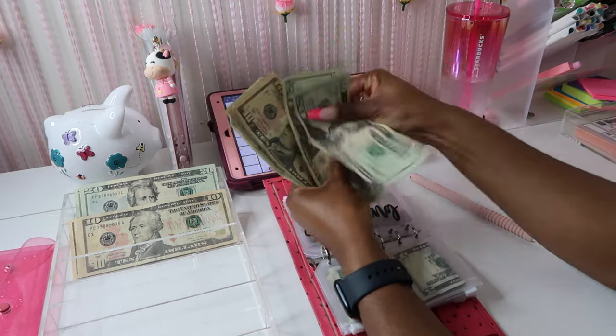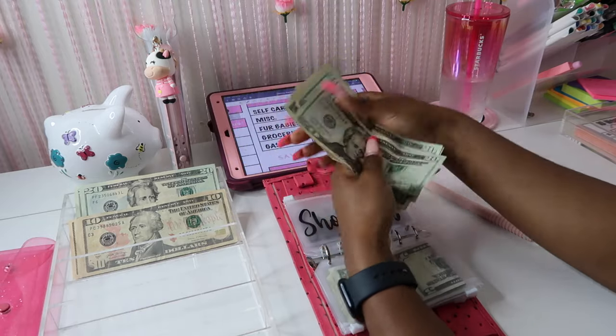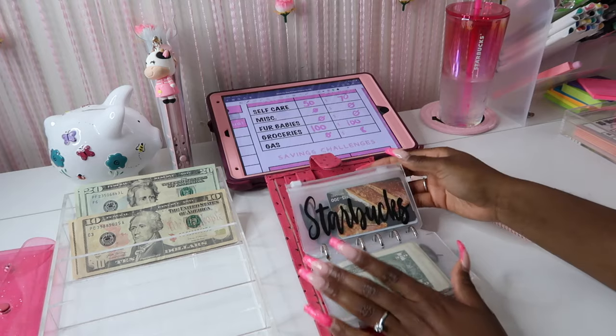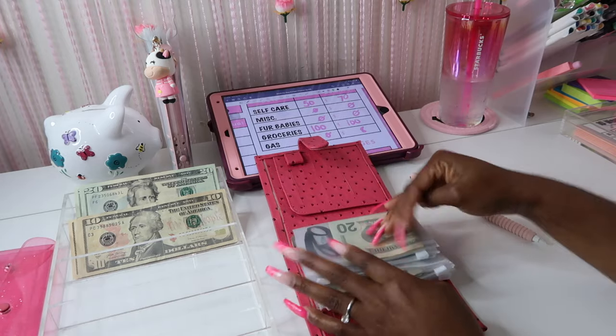Shopping: 20, 40, 50, 60, 65, 66, 67, 68, 69 — so we have $69 in shopping. And then there's Starbucks and date night, and I do have some money that's going to be going to the bank.